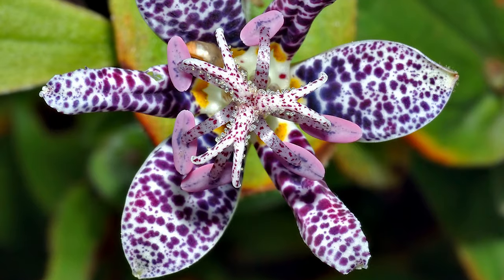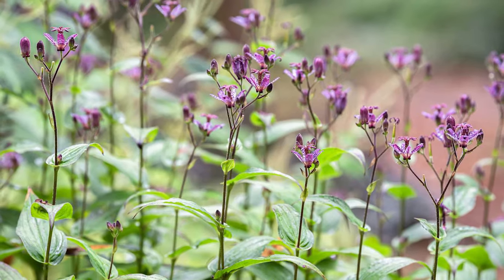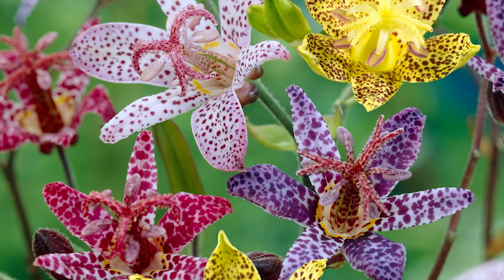Toad lily. Known for its delicate orchid-like flowers, toad lily adds an exotic touch to your garden, with its speckled purple, pink, and white blossoms.